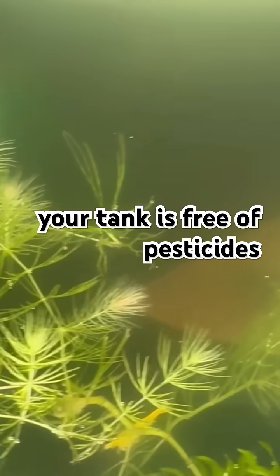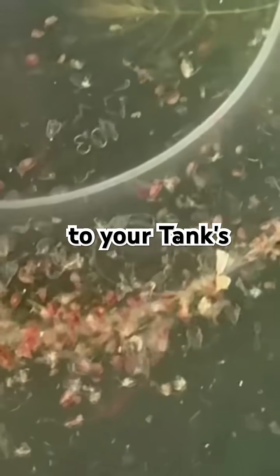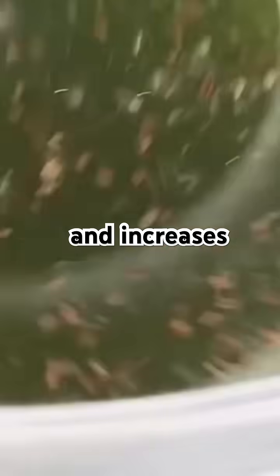Start by ensuring your tank is free of pesticides or copper-based treatments, as these can harm the Daphnia. Just like fish, Daphnia need to be acclimated to your tank's conditions — this prevents shock and increases survival.